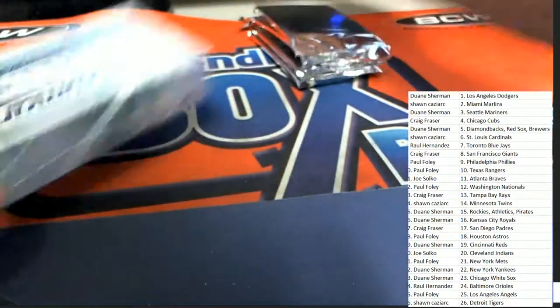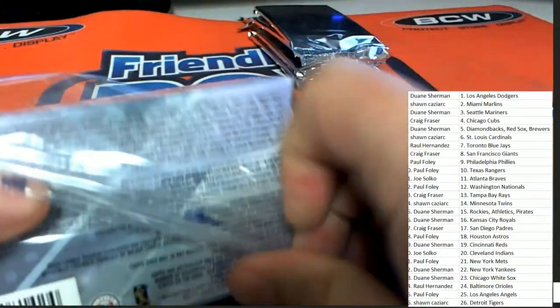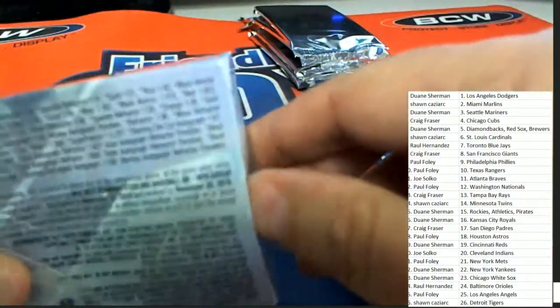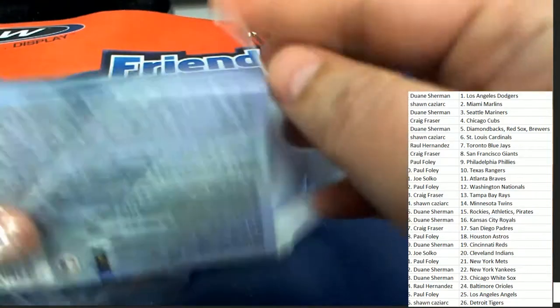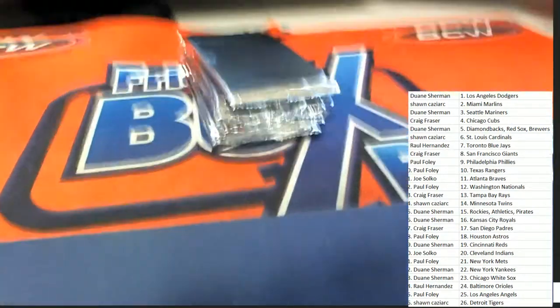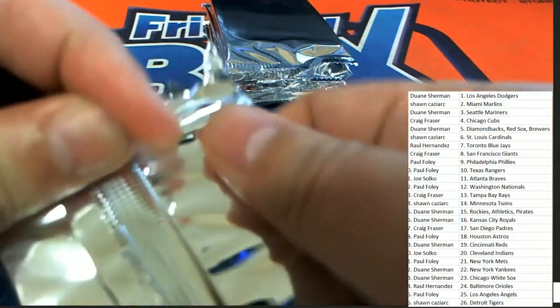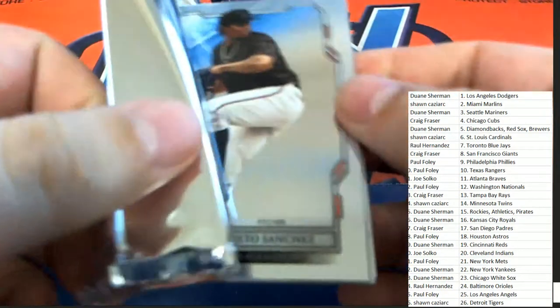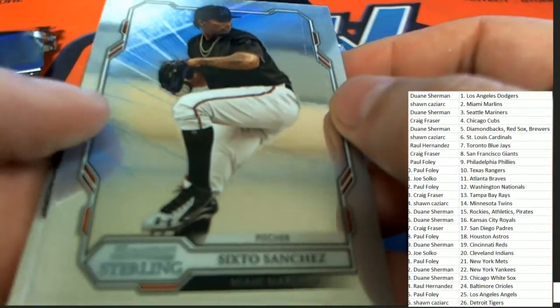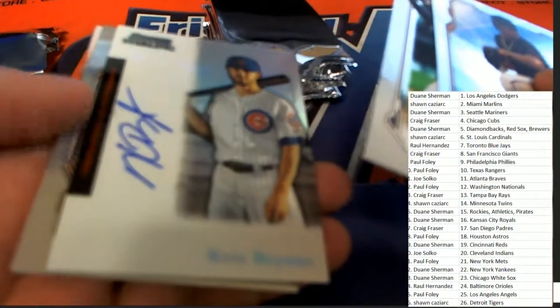Way to go Chad, hitting that 101 in Triple Threads — oh my gosh, that was amazing. Got the Alonzo auto. Alright, so here we go, five autographs happening — Sanchez.